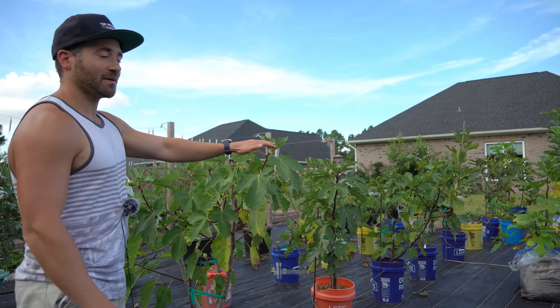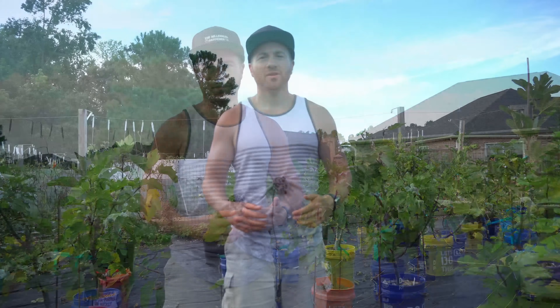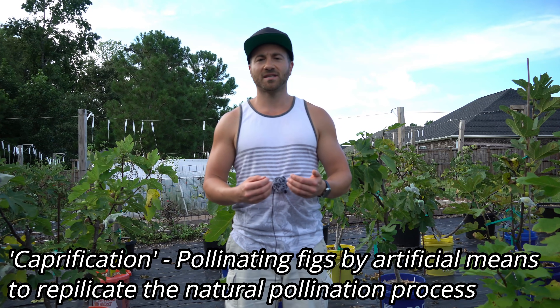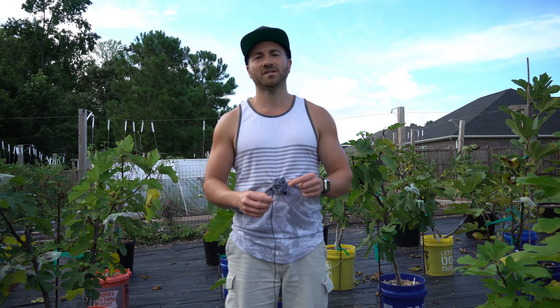That also means you can only grow figs that have a mutated persistent gene, called a common fig or a parthenocarpic fig, which means the female figs will ripen on the tree without pollination. All of the figs behind me have this genetic mutation. Fig pollination — called caprification — has a dramatic effect on the fruit: it makes them larger, gives the interiors a darker red color, improves fruit quality, and increases the number of seeds, or endocarps, inside the fig.